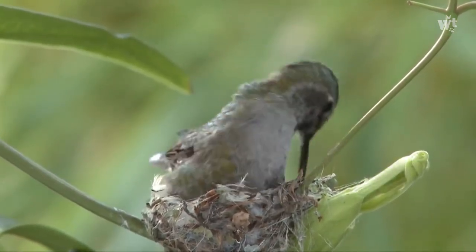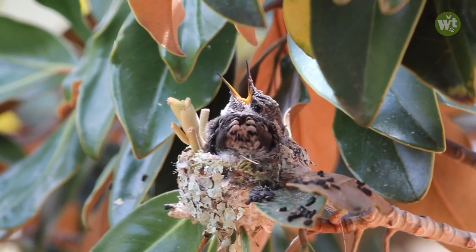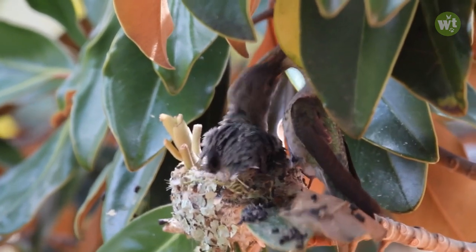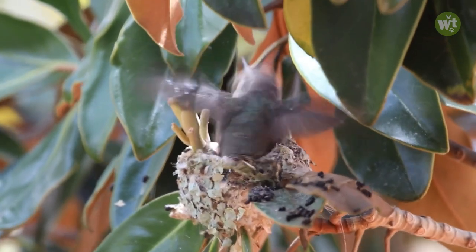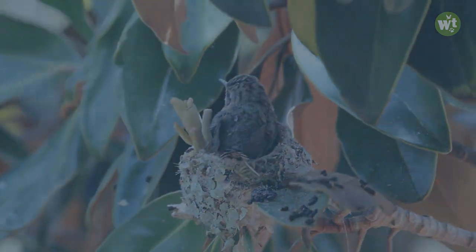Only the female hummingbird makes the nest, sits on the eggs, and incubates them. Only the mother hummingbird feeds the chicks. Most females lay two eggs, which they incubate for 15 to 18 days. Juvenile hummingbirds leave their nest 18 to 28 days after hatching.